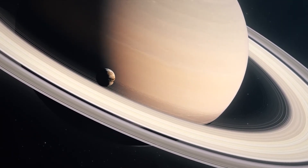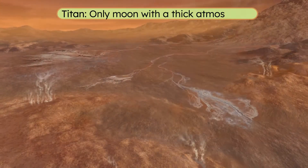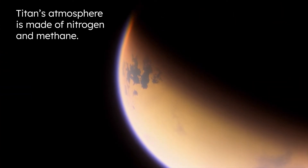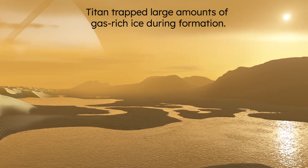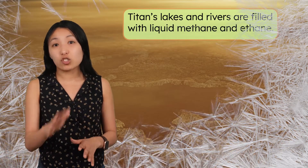Enceladus isn't the only moon around Saturn that could potentially support life. The giant-ringed planet also hosts the moon Titan. It's the only moon in the solar system with a thick atmosphere, and if you stood here, you'd feel like you were in an orange haze. Its atmosphere is made of nitrogen and methane, which gives the entire moon a hazy appearance. Titan has a thick atmosphere primarily because it is thought to have trapped large amounts of gas-rich ice within its interior during formation, which was then released over time. Its surface is surprisingly Earth-like — Titan has lakes and rivers, except they're filled with liquid methane and ethane, not water. It's so cold here, minus 290 degrees Fahrenheit, that water is completely frozen, but methane takes its place in a fully functional weather cycle similar to the cycle driven by water on Earth. It even rains.